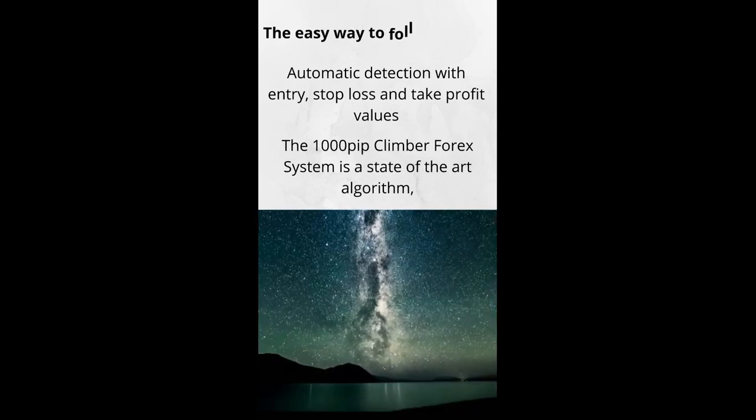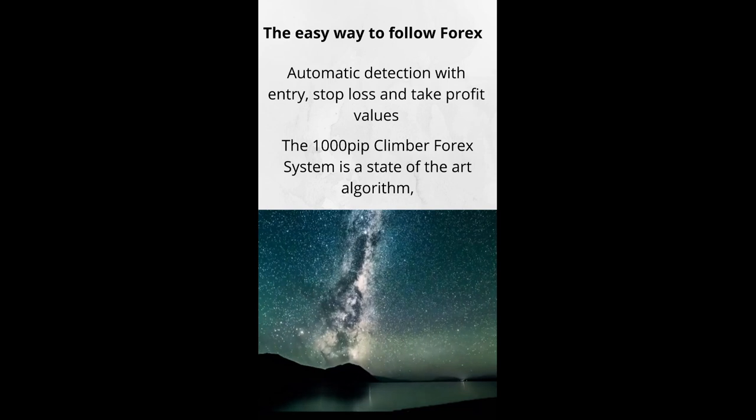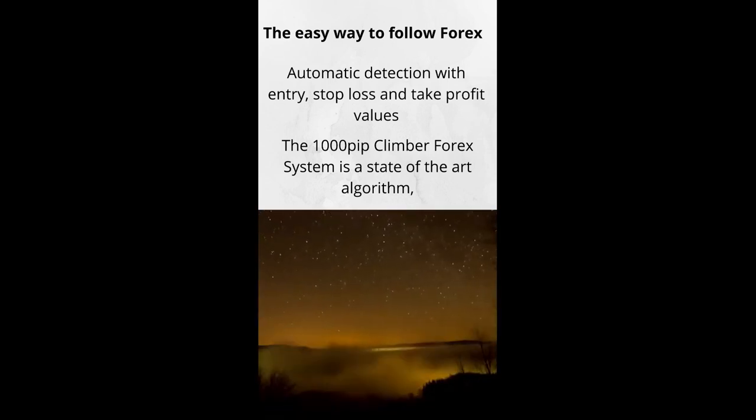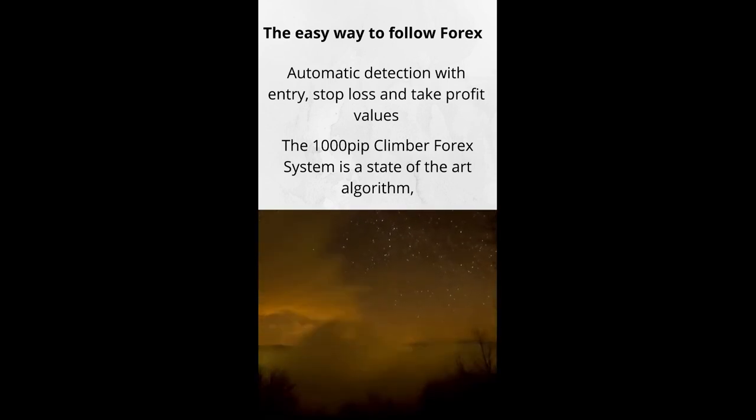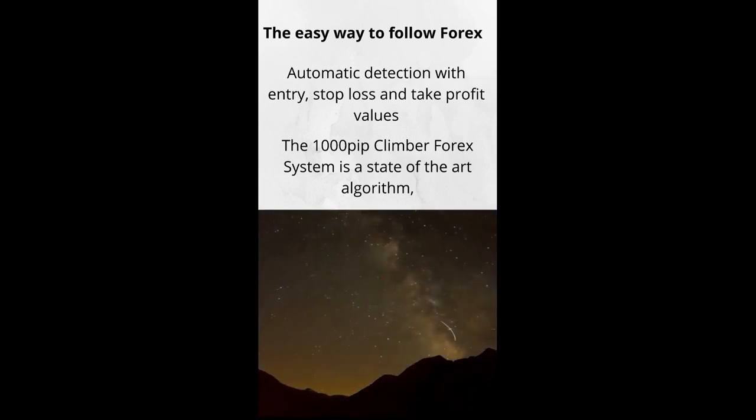Once identified, the software will notify you visually, audibly, and via email. All key parameters are provided: Entry Price, Take Profit, and Stop Loss. The fork system is easy to set up and is designed to be followed 100% mechanically.